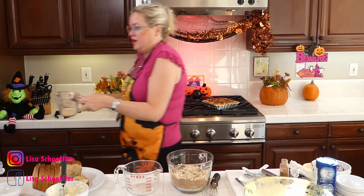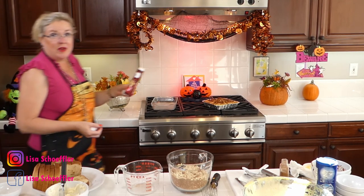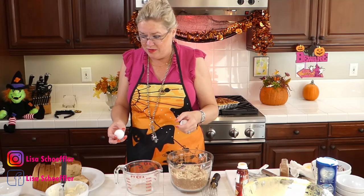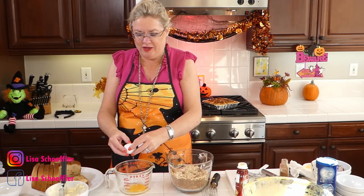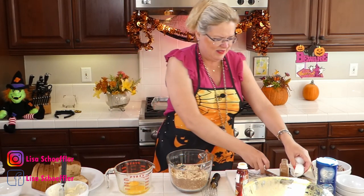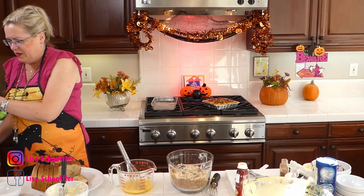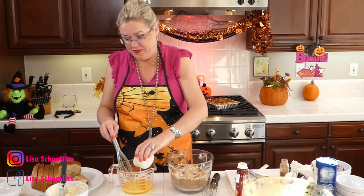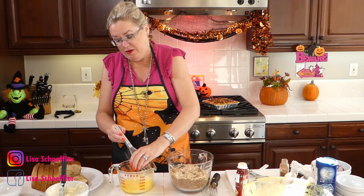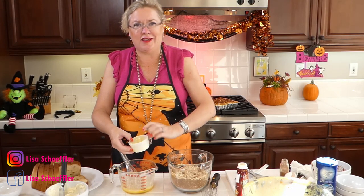Now our wet ingredients: two eggs going in. I need about a cup and a quarter of milk — there's a little bit of condensed milk left in the measuring cup that won't hurt a thing. I also have some melted butter — about three tablespoons — going into the wet ingredients. I melted it separately to keep the two recipes straight.